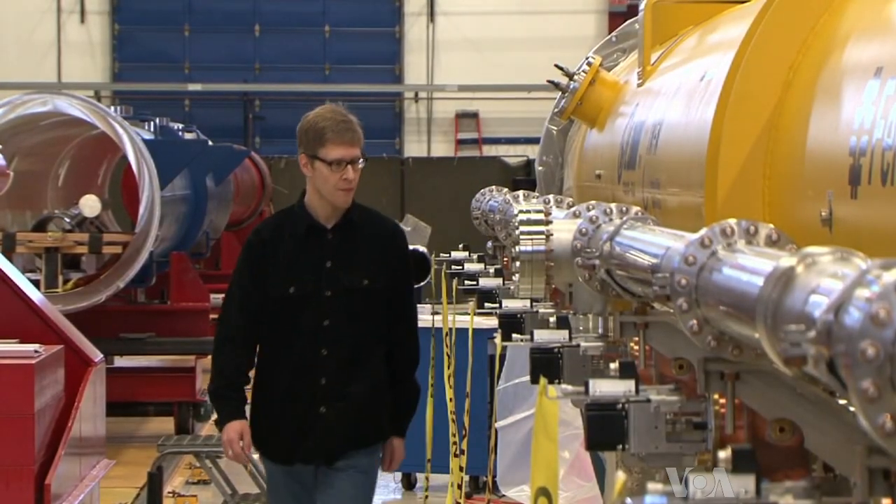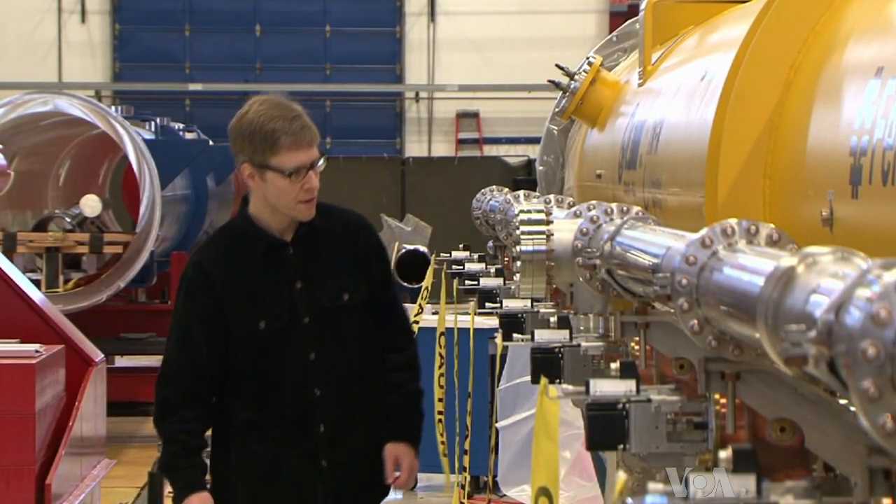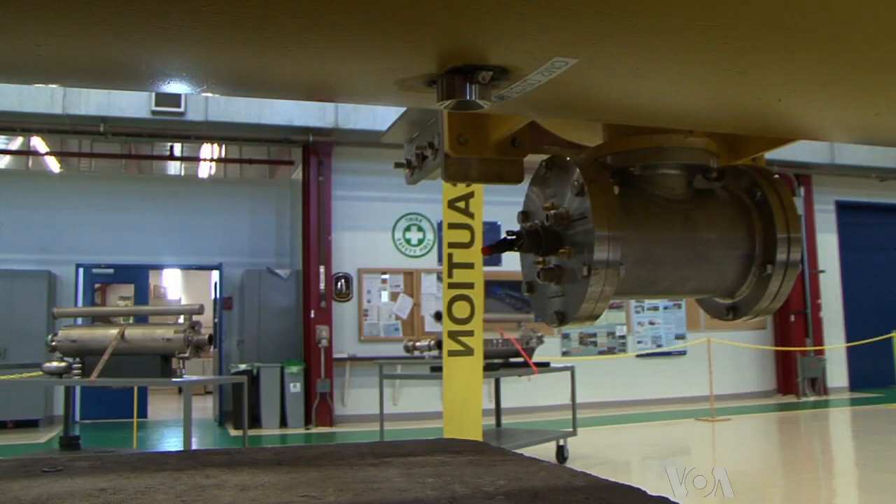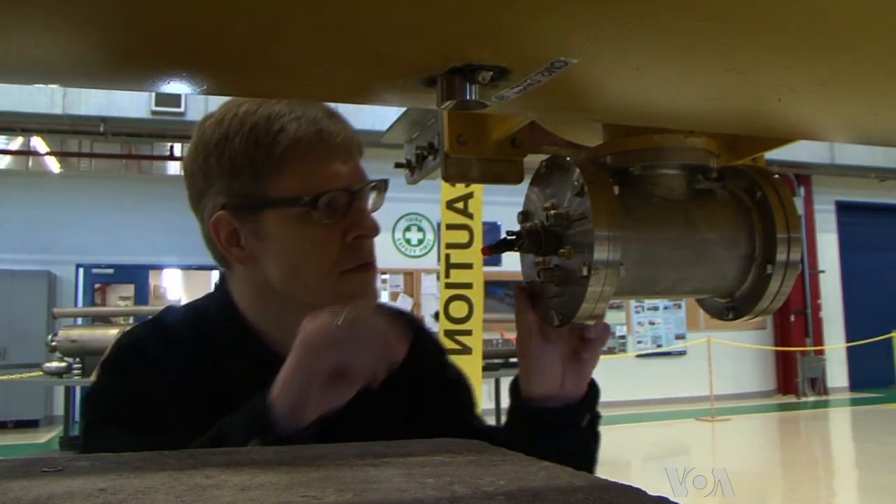To get that higher energy, technical division scientist Andy Hawker is working with physicists at Fermilab to build the next generation particle accelerator — one that will someday make the LHC obsolete.